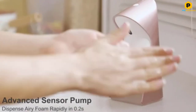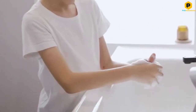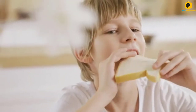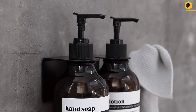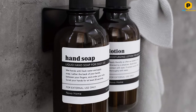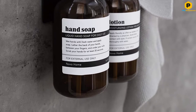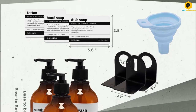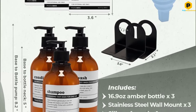This set includes 3 extra-thick PET plastic bottles, 3 wall-mount brackets with adhesive, 6 waterproof labels including hand soap, dish soap, lotion, shampoo, conditioner, and body wash, plus 1 silicone funnel. Designed in the USA and made with ISO 14001 environmental standard, the set features fortified 55g PET plastic bottles and waterproof labels that are durable in humid environments. This is the perfect addition to your home and will beautify any bathroom or kitchen.